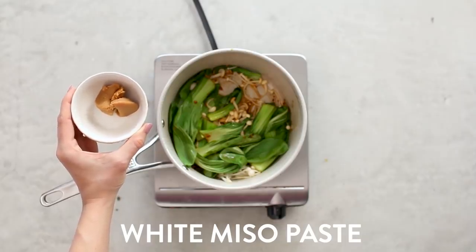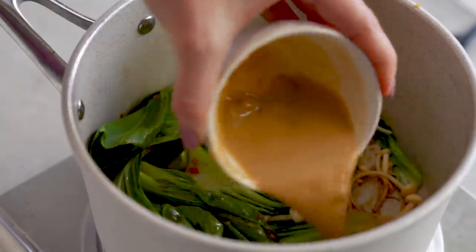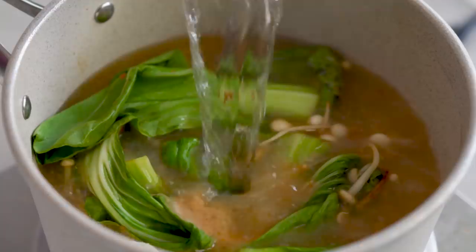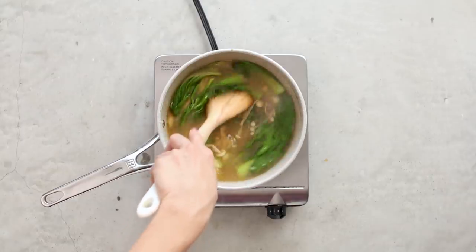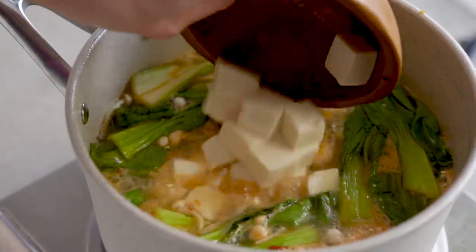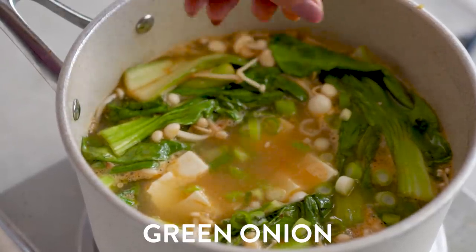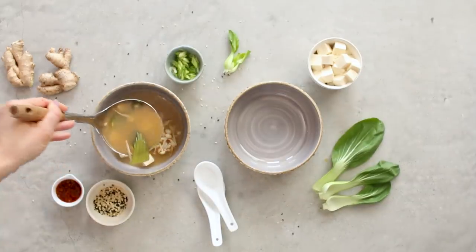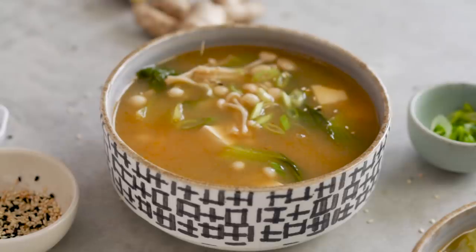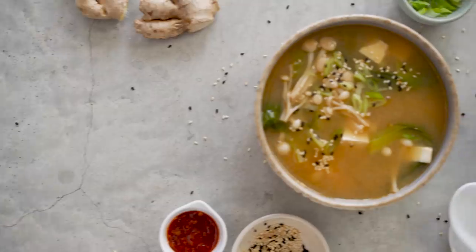Next is the star of the show: white miso paste, which you can find at most grocery stores. Dissolve it in a little hot water before adding it to the pot, then add hot boiled water from the kettle — another great hack to speed up cooking time. During the last minute, add soft tofu cubed up; you don't really need to cook it, just warm it through. Sprinkle with green onion, then garnish with toasted sesame seeds. This soup is so flavorful and hits the spot whenever I'm craving miso or ramen-style flavors — and it's ready in 10 minutes.